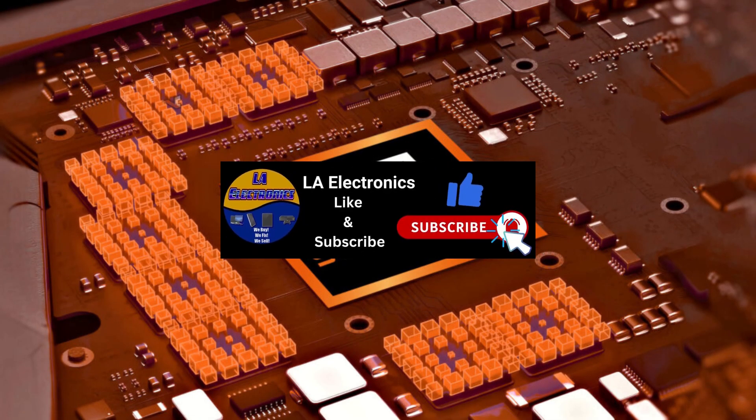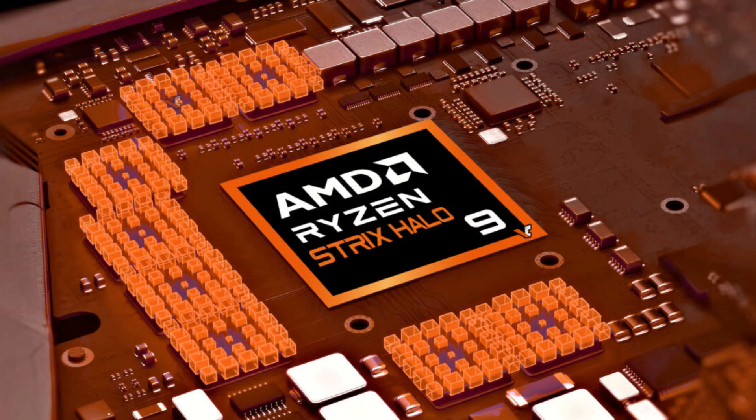If you enjoyed this video, make sure you smash that like button — it really helps out the channel. For the latest tech news and updates, hit that subscribe button and turn on all notifications so you never miss out. Thanks for watching and I'll catch you in the next video. Peace out.